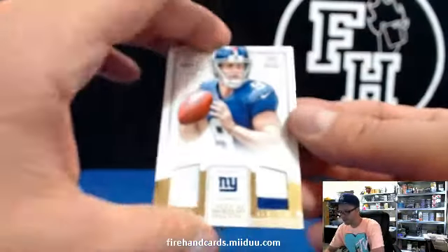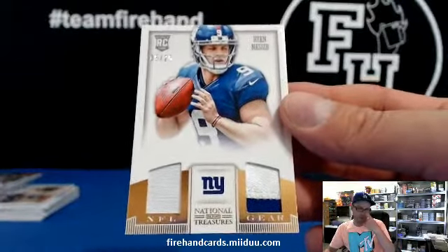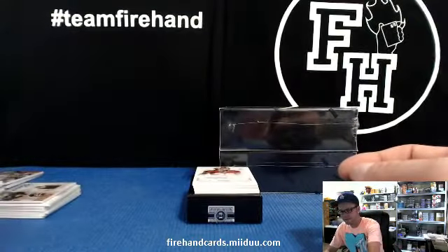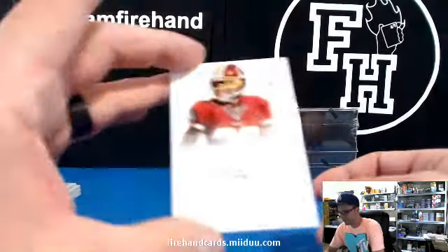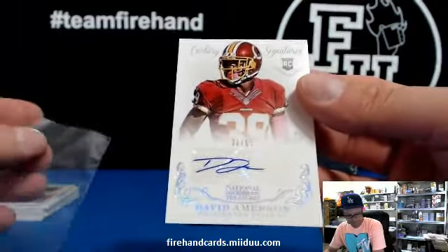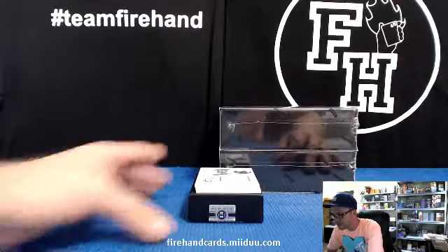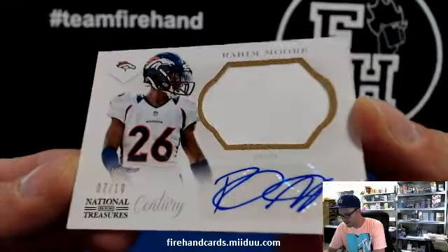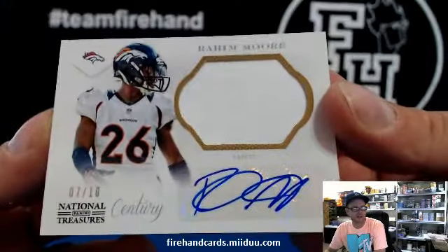AKA BT. We have Ryan Nassib — one color, two color, dual patch and an auto, all on the same card right there. William Janikowski. No auto. David Amerson for the Redskins, 38 of 99. 0-1-3 and the Skins. 7 out of 10, Raheem Moore for the Broncos — it's a one color prime, one color jumbo patch autograph, 7 out of 10.